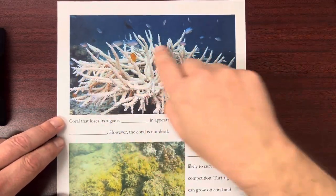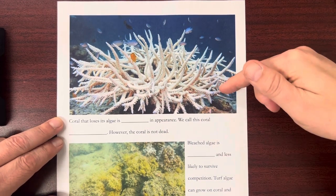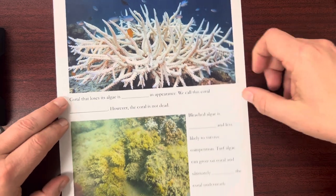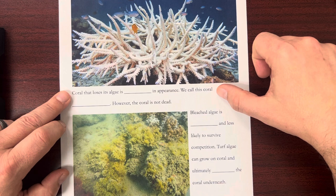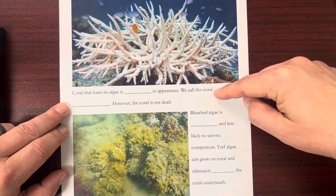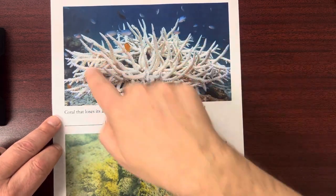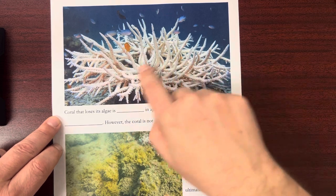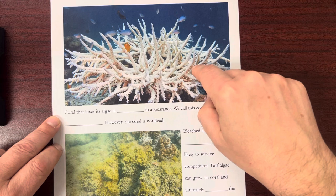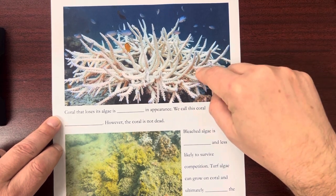This is a coral that has been bleached. When we say bleached, we mean that it has lost its symbiotic algae. Coral that loses its algae is white in appearance — we call this coral bleached. However, the coral is not dead. It looks like a skeleton, but the coral polyps are still there; they just don't have the symbiotic algae that helps them survive.